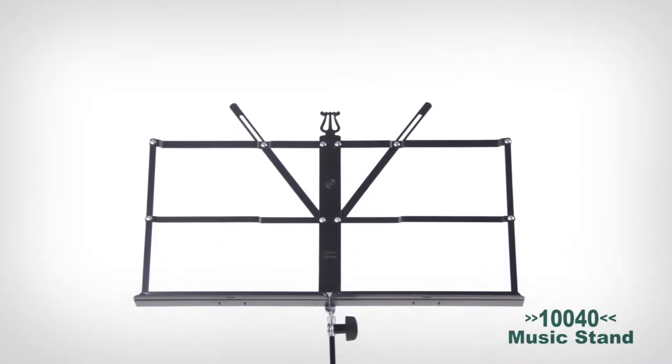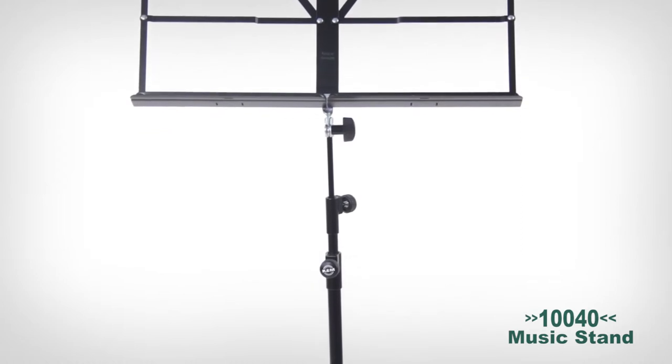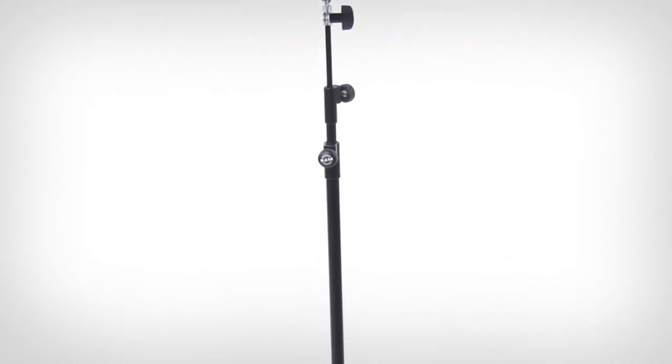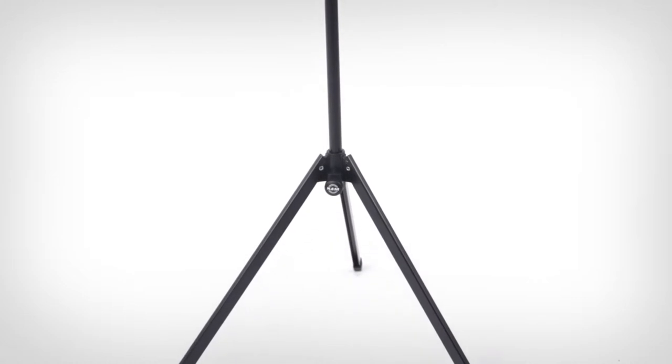The 10040 Easy Fold Music Stand sets the standard for ease of use and transportability. It's a continuation of the 10010, blending the large European-sized desk with the USA style of folding.